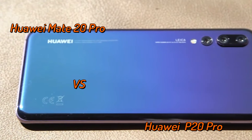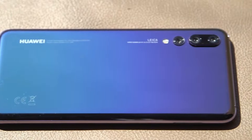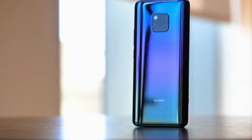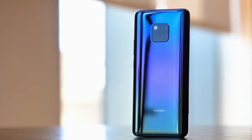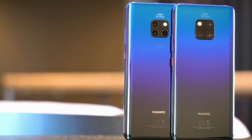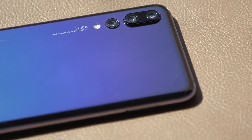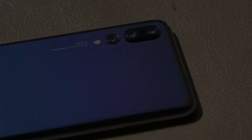Six months after the Huawei P20 Pro made its appearance with triple cameras — described as the best smartphone camera ever — the Huawei Mate 20 Pro decided to appear without letting the P20 Pro complete its shine. Although they are from the same manufacturer and come with similar features and design, that does not make them the same phone with a different name.